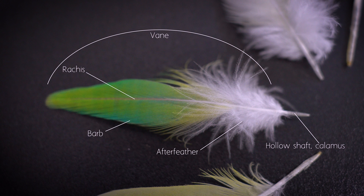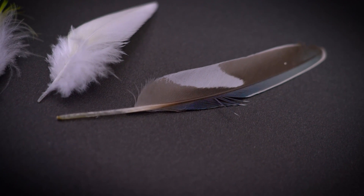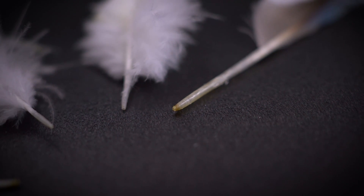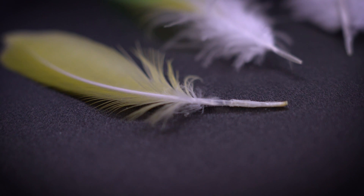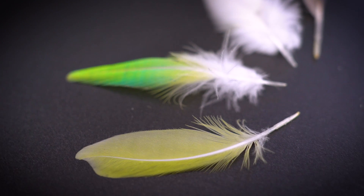The calamus, also known as the quill, is the hollow, cylindrical base of the feather that attaches to the bird's skin. It lacks barbs and is the portion of the feather embedded within the follicle in the skin. The calamus has a series of small openings at the base that allow nerves and blood vessels to enter the feather, providing it with nutrients during its growth phase.